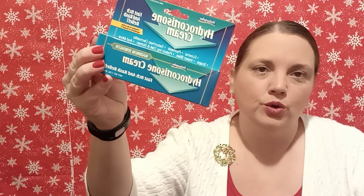I grabbed some of this hydrocortisone cream. I had already opened this and used it in my hand cream video — I'll try to remember to put a link to that down below. I use this mixed with Pond's for a really good hand cream, and I made a little video on it.